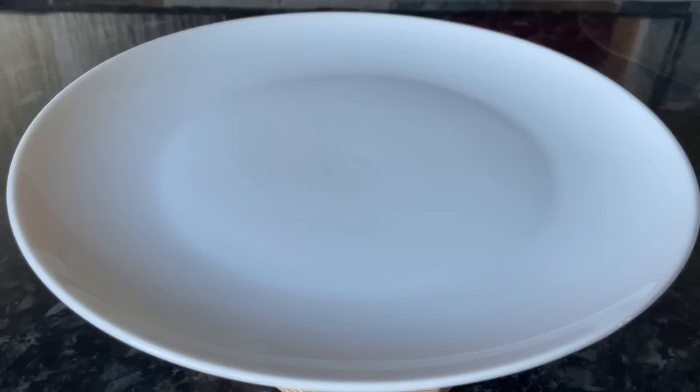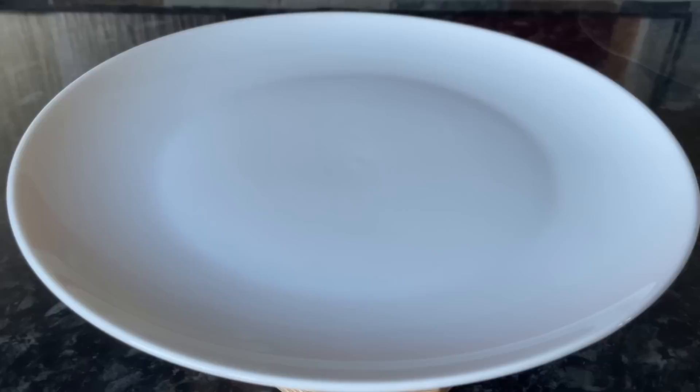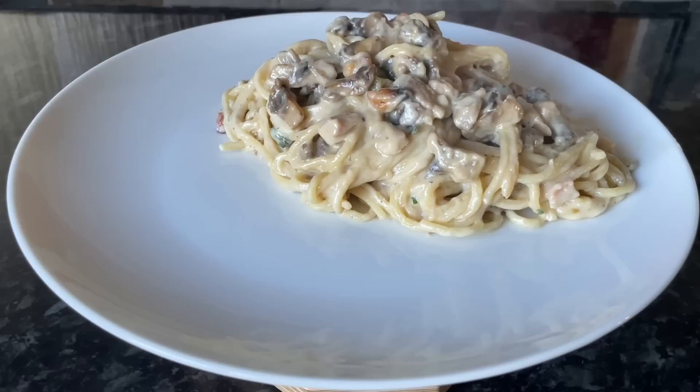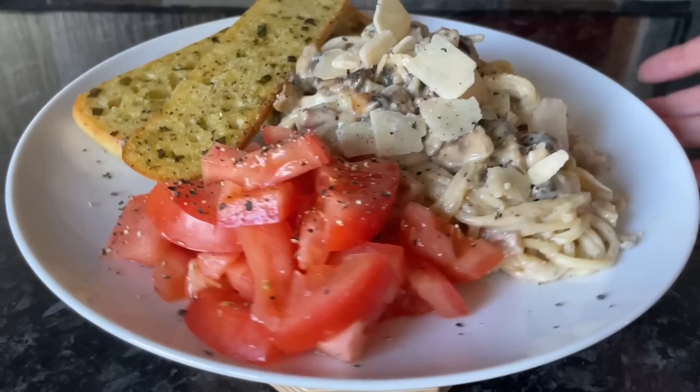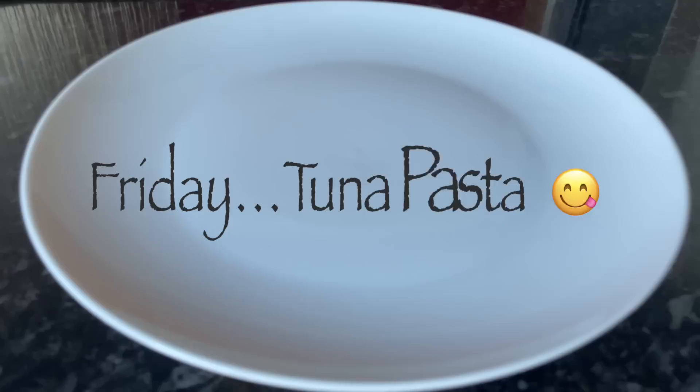Moving on to Thursday, we had spaghetti carbonara because I had some bacon, mushrooms, and things to use up. I did leave the spaghetti in the sauce a bit too long and it got a bit dried up and overcooked, but it was still delicious. We had some garlic bread fingers on the side and some tomatoes as well that I desperately needed to use up — I've got far too many tomatoes.